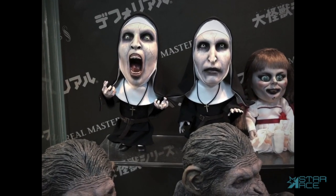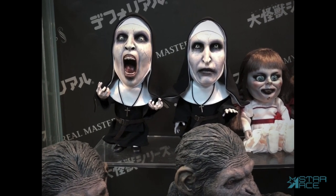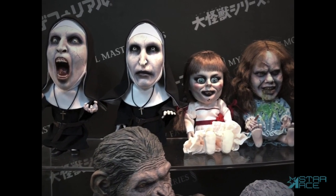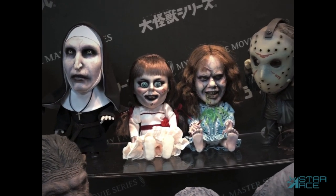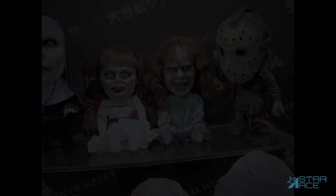In our Defo Real line, two versions of The Nun have just shipped and there will be a limited edition available for Halloween. Other horror Defo Real figures coming soon are Annabelle from The Conjuring and the demon-possessed Reagan from The Exorcist. Jason from Friday the 13th is shipping now and also has a Halloween special edition.